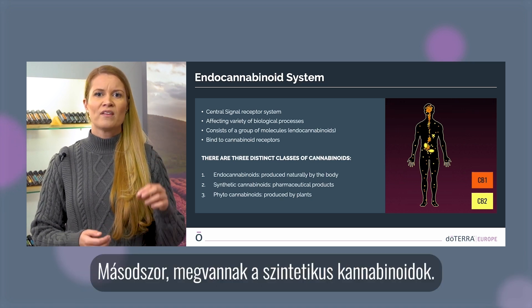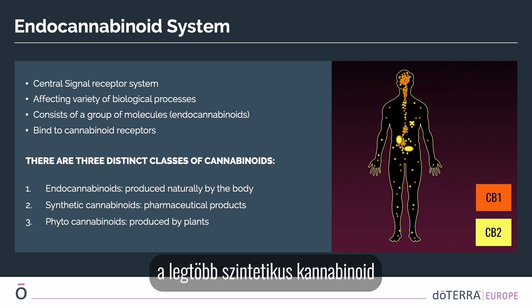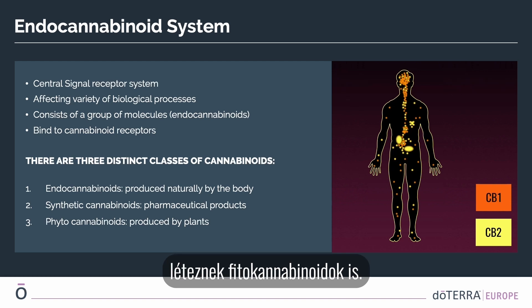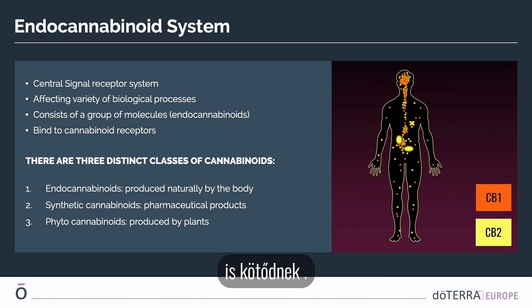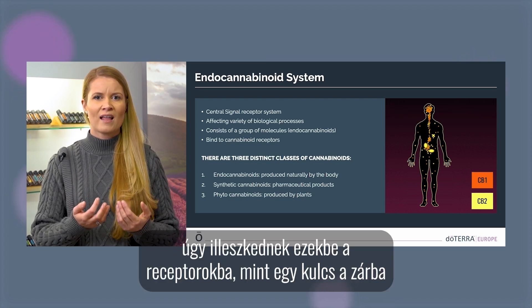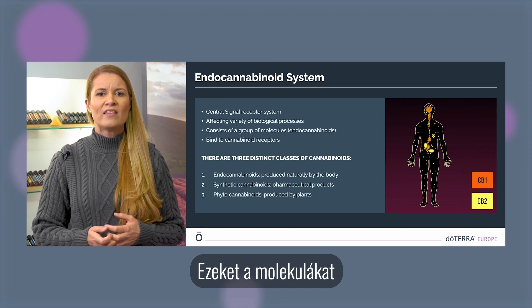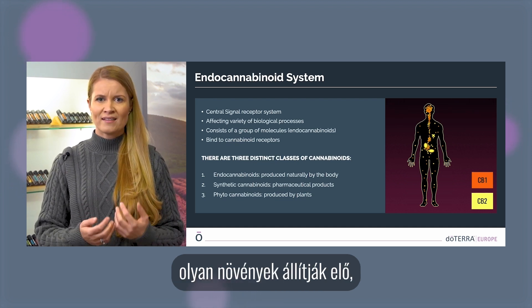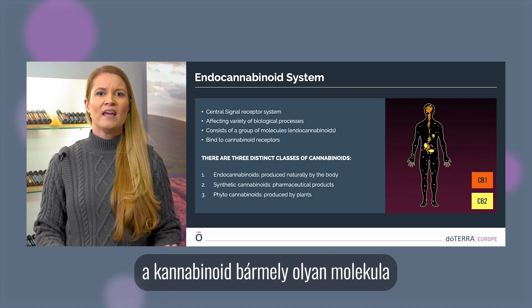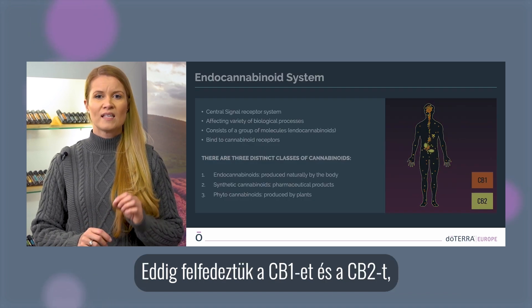The primary function of endocannabinoids is to modulate normal physiological functions in our body. Second, we have synthetic cannabinoids, found in certain pharmaceutical products — most are agonists of the endocannabinoid system. Besides endocannabinoids, there also exist phytocannabinoids, which also bind to cannabinoid receptors in our body. Both endocannabinoids and phytocannabinoids fit into these receptors like a key in a lock, but they vary greatly pharmacologically in their chemical structure. These are molecules produced by plants such as cannabis and copaiba.